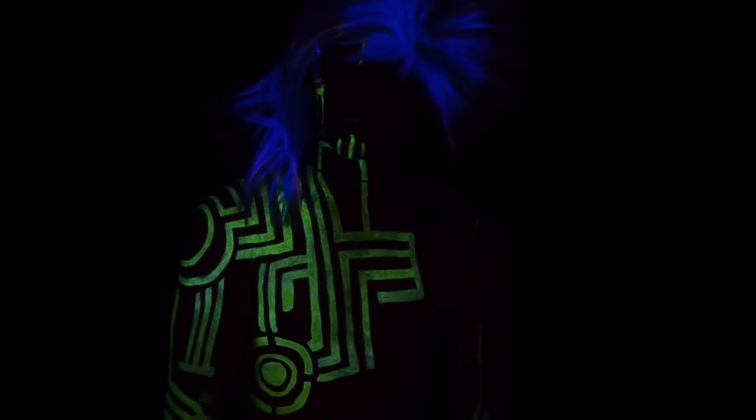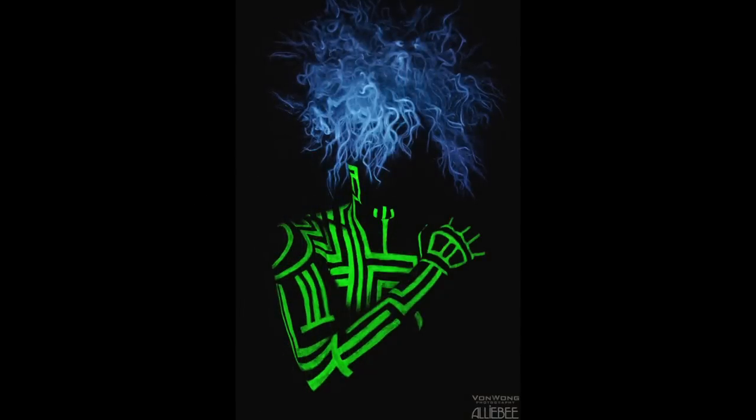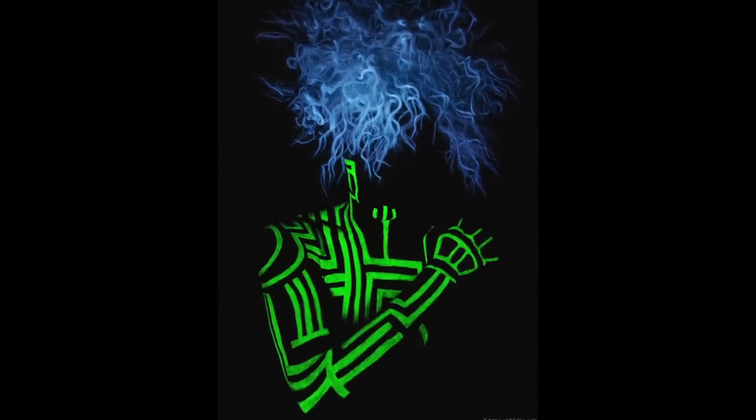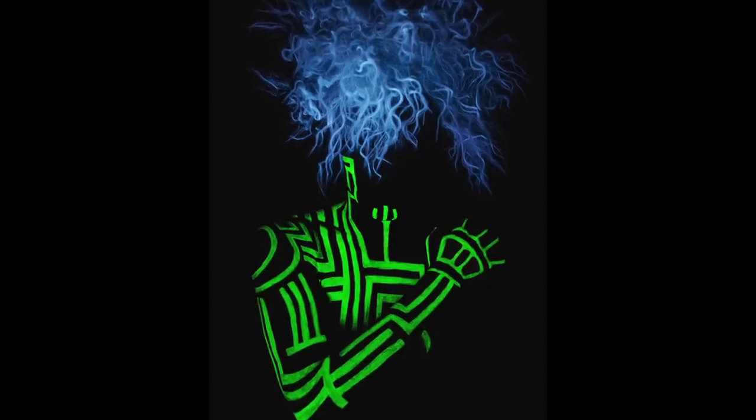Just note — black lights are really easy to find at any Zellers or similar store. Anything white, you need to do some tests; some stuff doesn't really come out as nicely as it should, but with wigs and whatnot you can get some pretty awesome effects. So definitely go out there and have fun. I'd love to see what you guys come up with — just leave a comment on my fan page or blog showing what you put together.